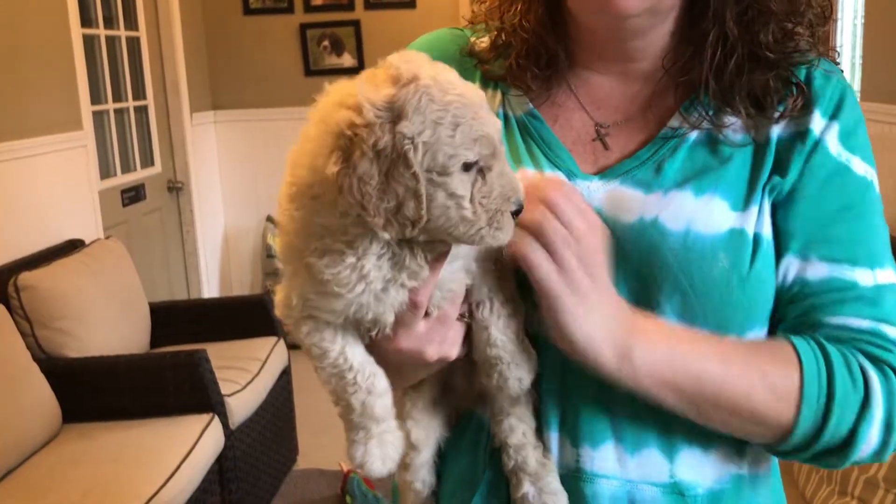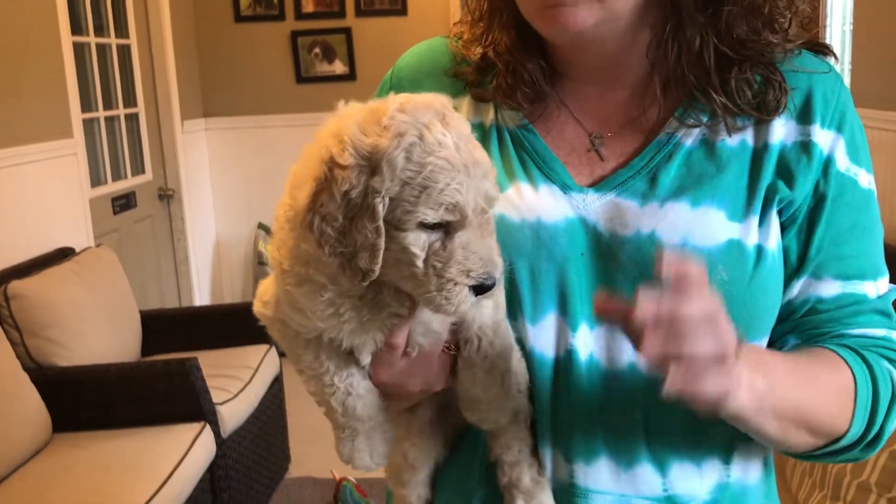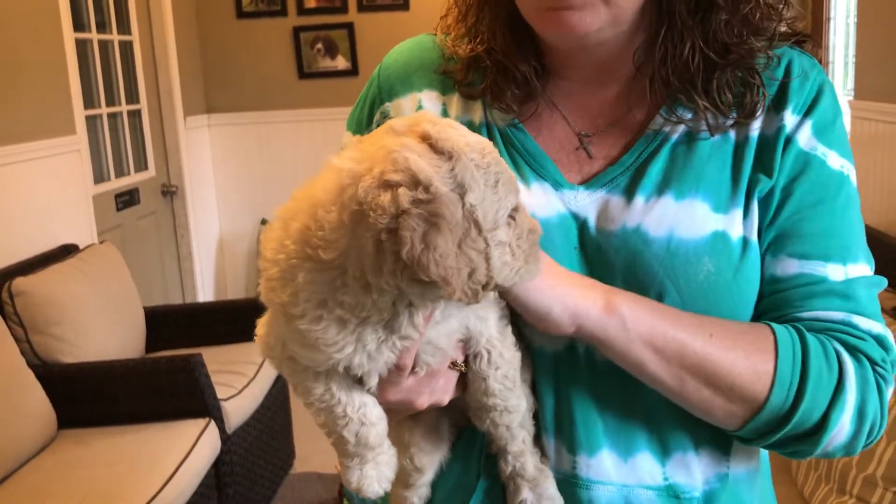Here we have the only male. He is the blue male — we painted his toenails blue in Minnie's litter. He is gorgeous. The rest are black and he is a golden color. Just beautiful.